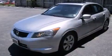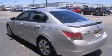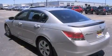Introducing the 2008 Honda Accord. This four-door, five-passenger sedan has just over 90,000 miles. It features an automatic transmission, front-wheel drive, and a 2.4-liter four-cylinder engine.